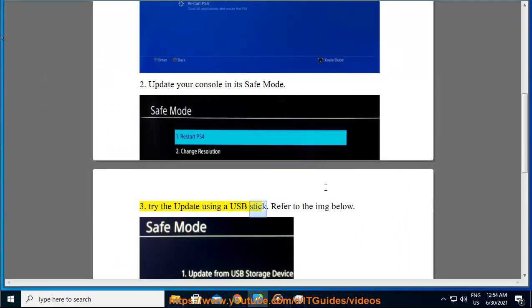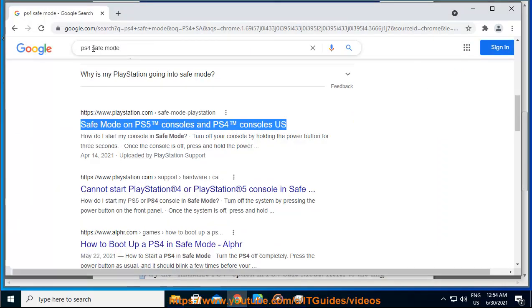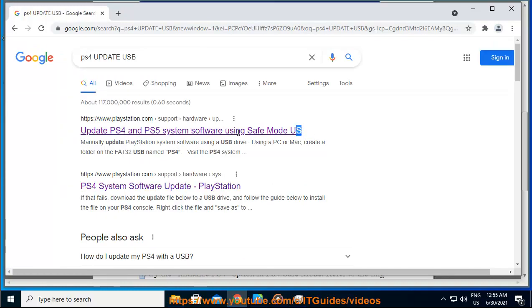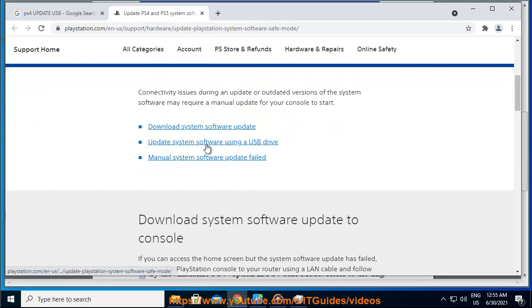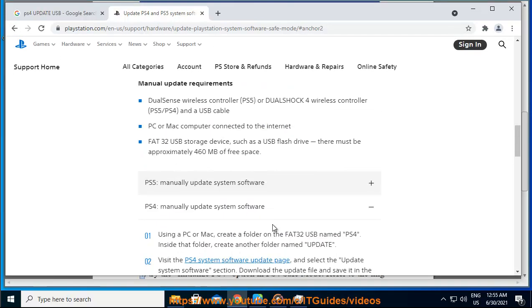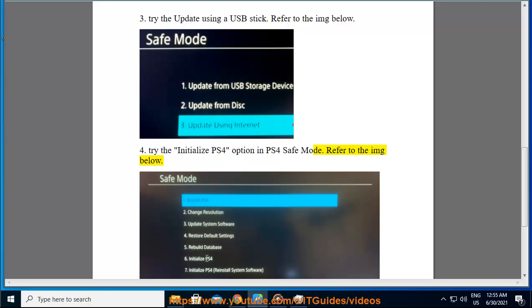3. Try the update using a USB stick — refer to the image below. 4. Try the initialize PS4 option in PS4 safe mode — refer to the image below.